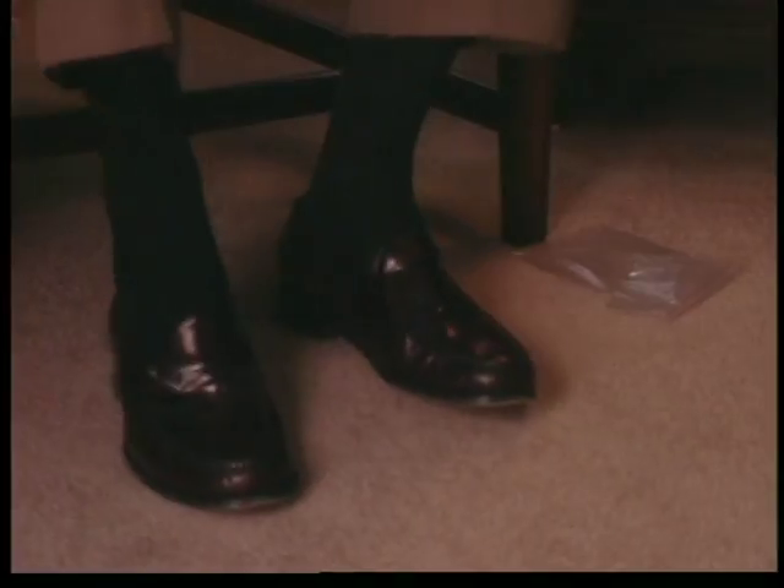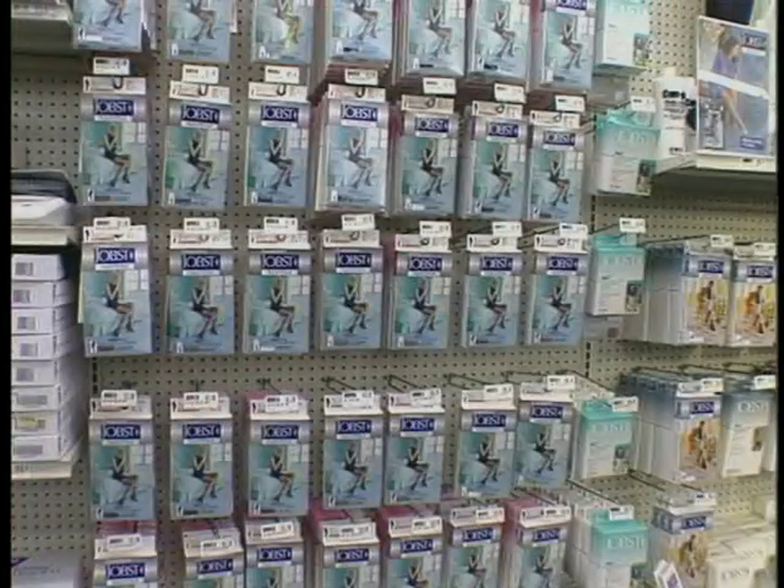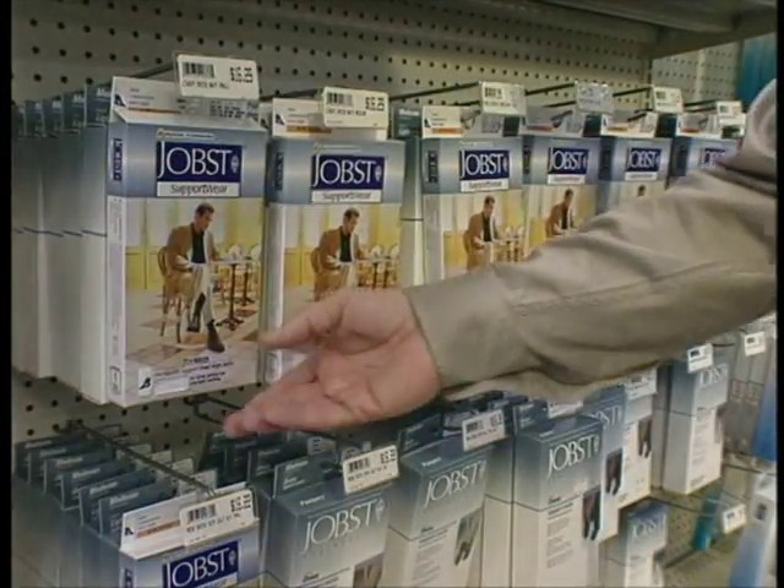Jobst helps improve circulation for healthier legs. Med Emporium has Jobst socks in casual and dress styles in a range of colors and compressions for your leg health.